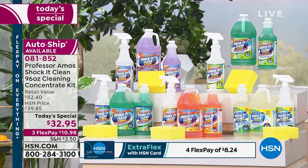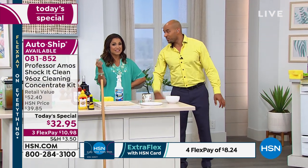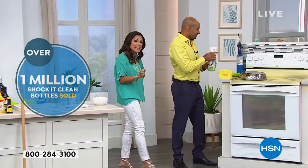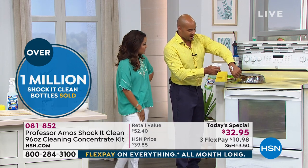What's our policy here? You get it home, you don't love it — 30 days and you can send it back. And remember, you're getting enough to make 384 bottles out of this configuration. It's a big deal.